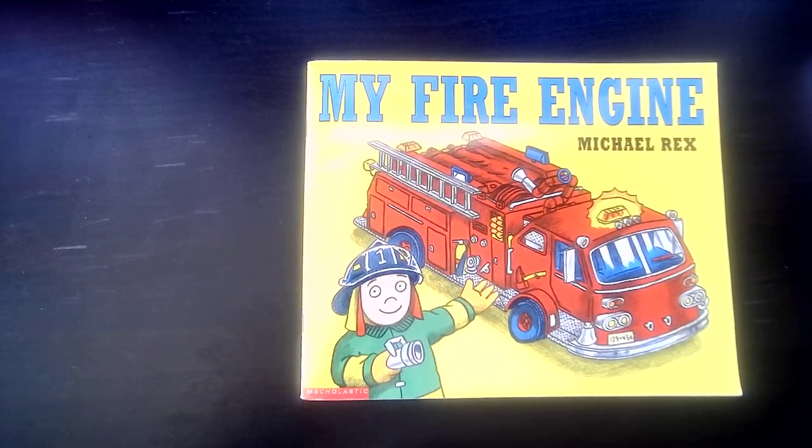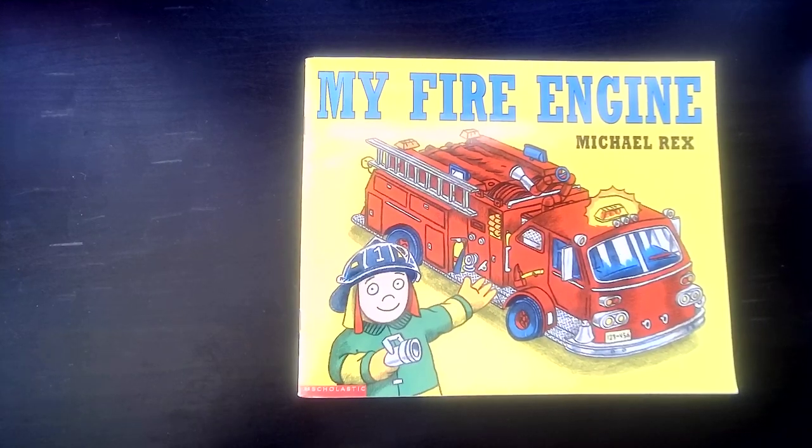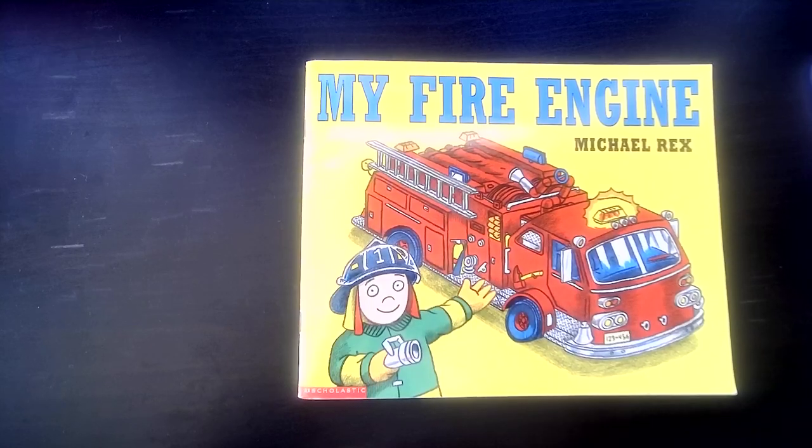Hello, Little Sprouts. We're going to read this book called My Fire Engine by Michael Rex, and we're going to learn a little bit about what it would be like to be a firefighter.